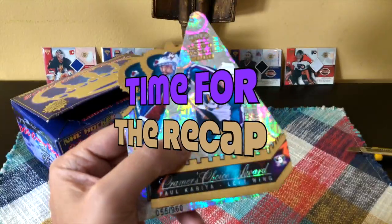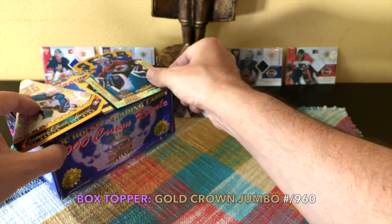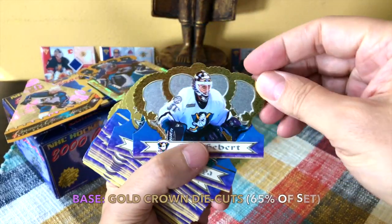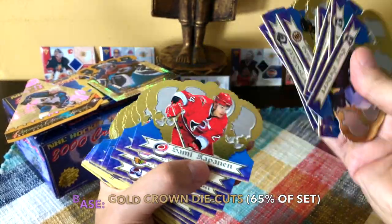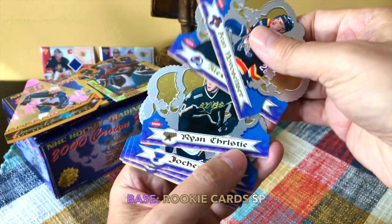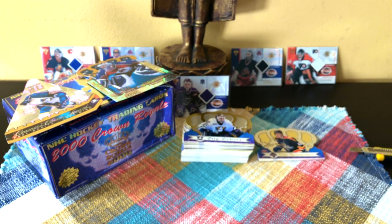Alright guys, time for the recap. We did receive our two box toppers — the Kramer's Choice jumbo Paul Kariya as well as the Gold Crown die cut jumbo of Patrick, numbered to 962. Really awesome, massive cards you only get within Crown Royale. The base die cut cards are fantastic — really cool gold rim ones, nice texture, substantial cards, and the names are fascinatingly big. Huge names in this set — probably about 65% of the base cards. With regard to our prospects and rookies, we received a big stack including Steve Kariya, Johan Hedberg, Ladislav Nagy, and Antropov — and Robin Regehr as well.